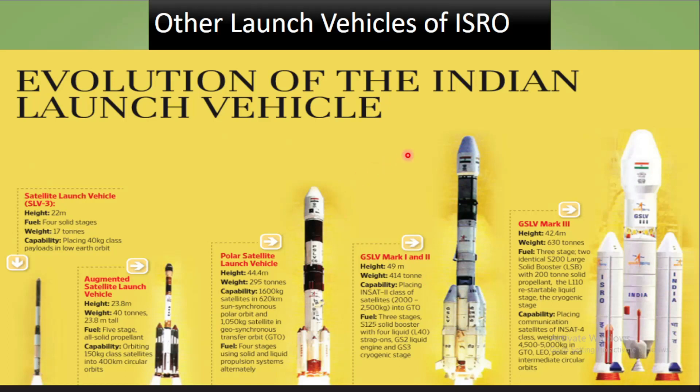ISRO has several other launch vehicles: the Satellite Launch Vehicle 3, the Augmented Satellite Launch Vehicle, PSLV (Polar Satellite Launch Vehicle), GSLV Mark 1 and Mark 2, and the largest — GSLV Mark 3, which weighs 630 tons. Recently, 36 satellites were also launched using this vehicle.